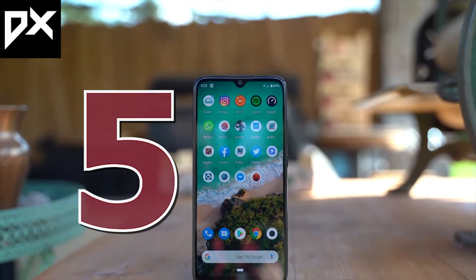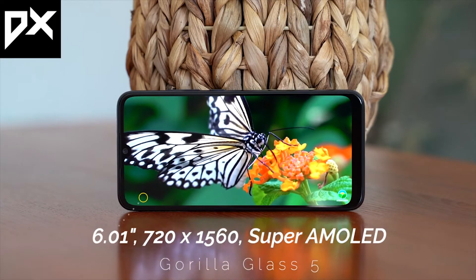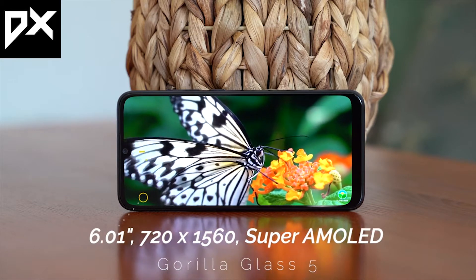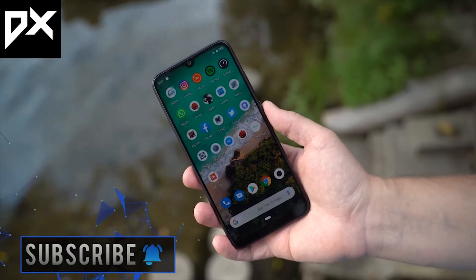The fifth position is the Mi A3. You get a 6.01 inch HD Plus screen — it's an IPS display, not a Super AMOLED display. It is protected by Gorilla Glass 5, not only on the front but also on the back.